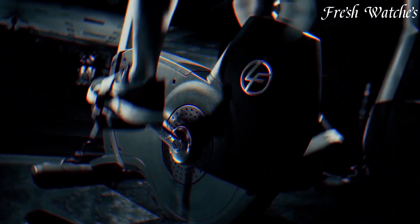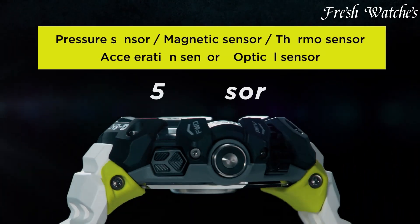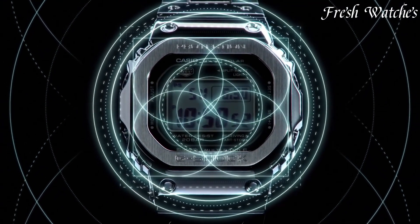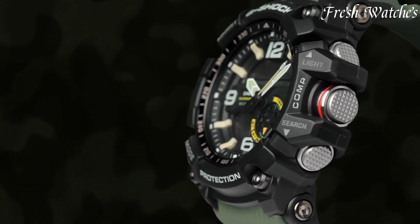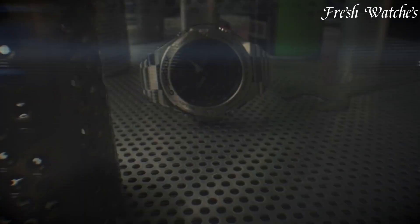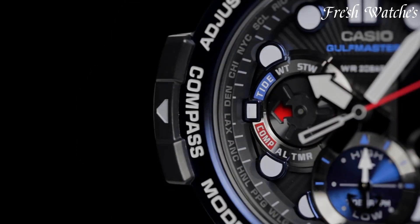Casio G-Shock watches — the epitome of rugged resilience and cutting-edge technology since their inception in 1983. Designed to endure extreme conditions, G-Shock watches combine style with unparalleled durability. From military-inspired designs to urban fashion statements, G-Shock has become a symbol of toughness, appreciated by adventurers and trendsetters alike.